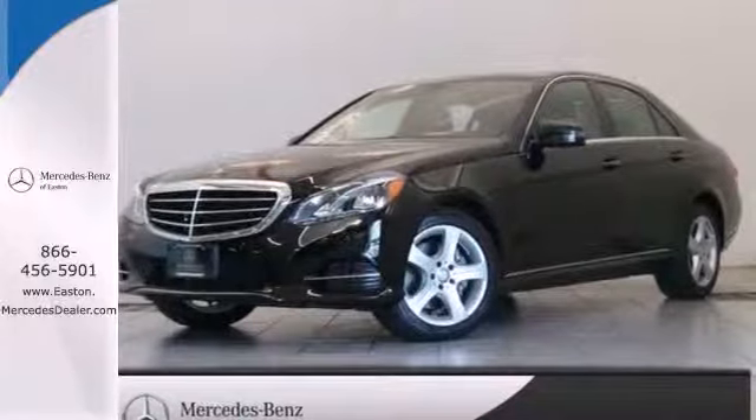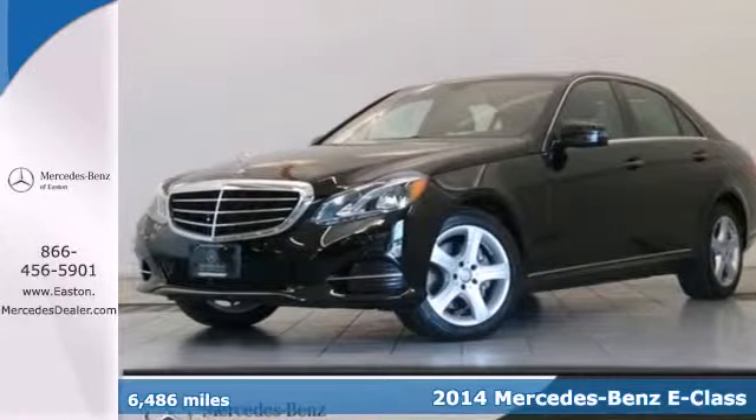Click the link below to schedule a test drive. Here's a 2014 Mercedes-Benz E350.